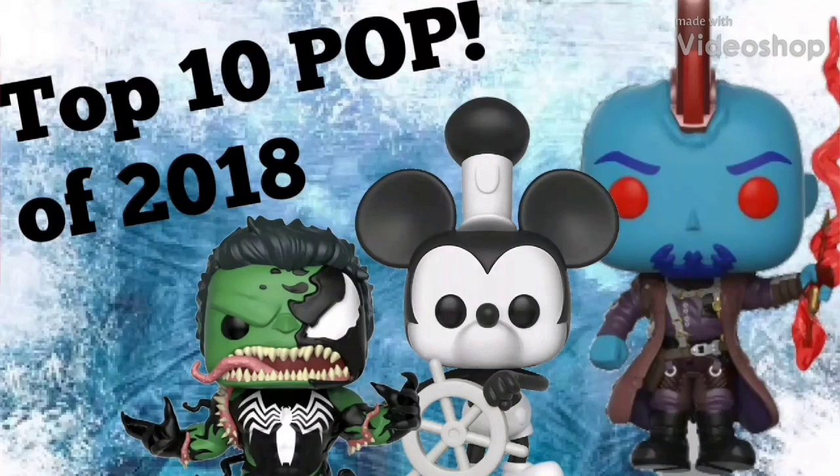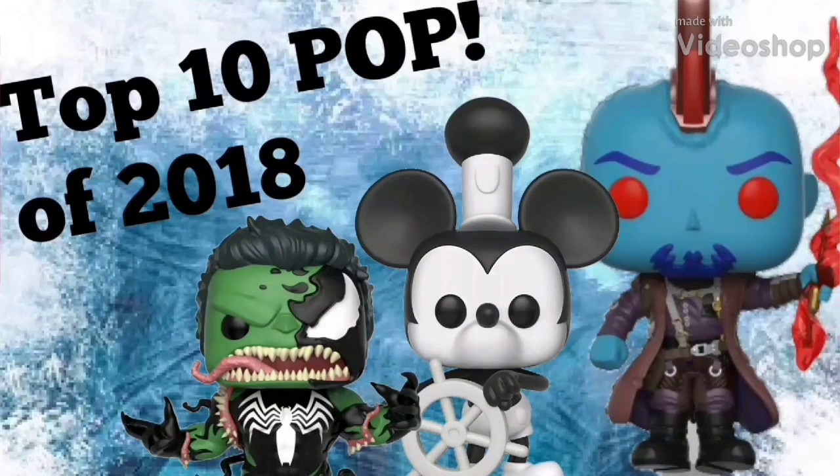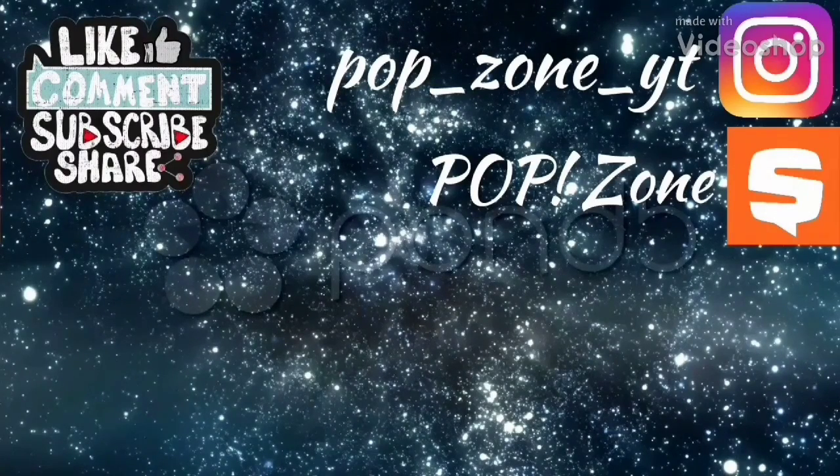So there you have it — that in my opinion was the top 10 best pops Funko released in 2018, along with some of the best 10-inches, chase pops, 6-inches, and a few other categories. I realize not everyone will agree with me, so if you want, you're more than welcome to share your opinions down in the comments below. I hope you guys have a happy new year and I'll see you in the next video. Have a great day. Going into 2019, I really hope Funko makes a Toy Bonnie pop — that really needs to happen.